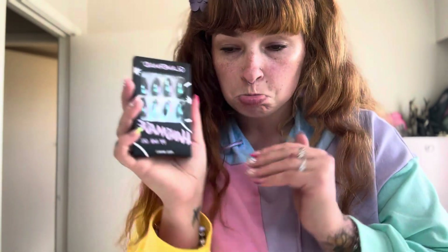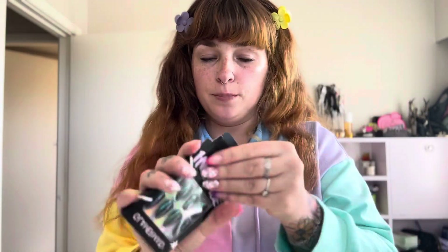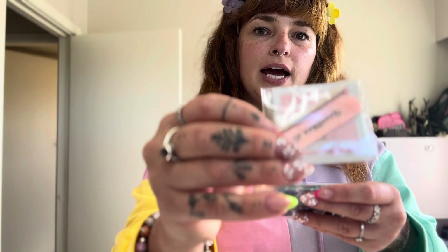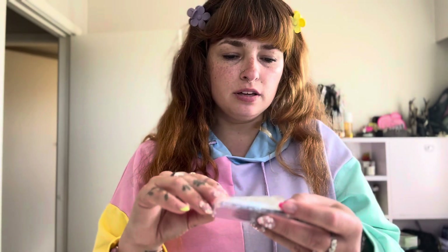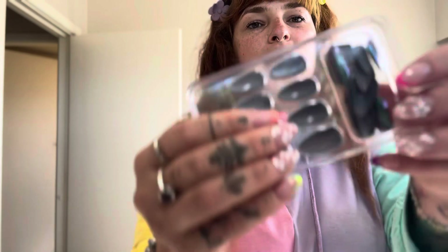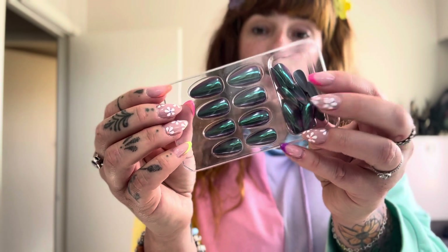In this pack you get everything you need — look at them, they are so stunning and so cute. So in the pack we get the nail file, we get the alcohol pad, we get the little cuticle pusher, and then we also get these adhesive tabs to stick on the nails as well. Then of course there's the nice backing for it, and then we get the nails themselves.